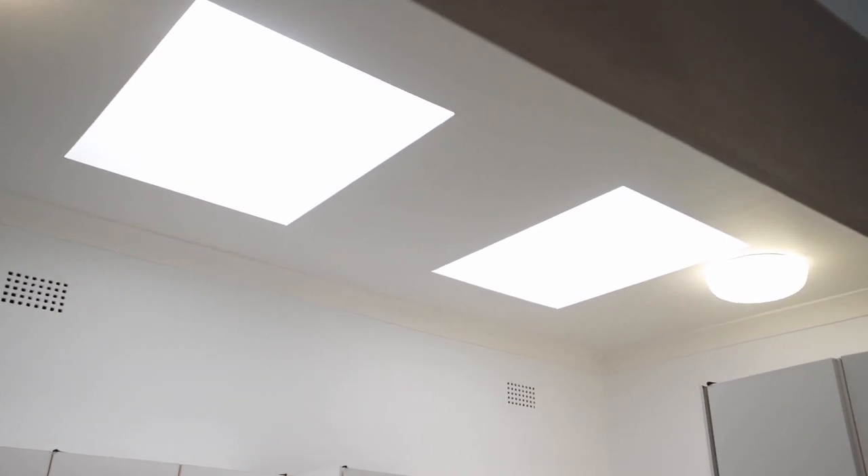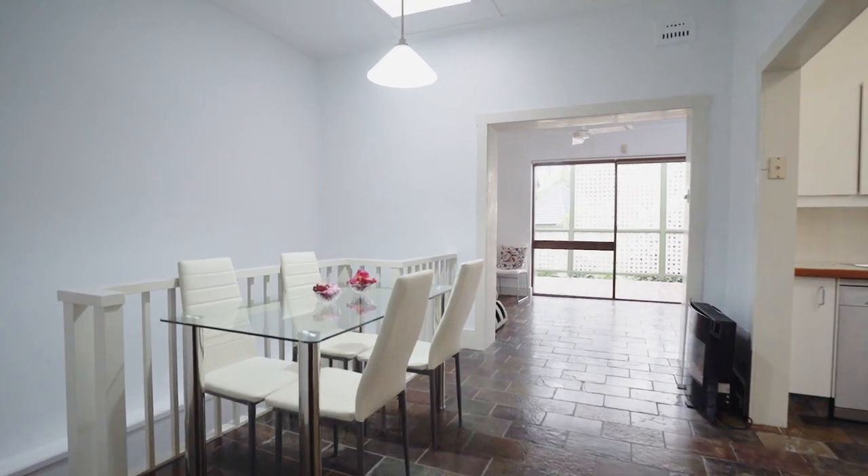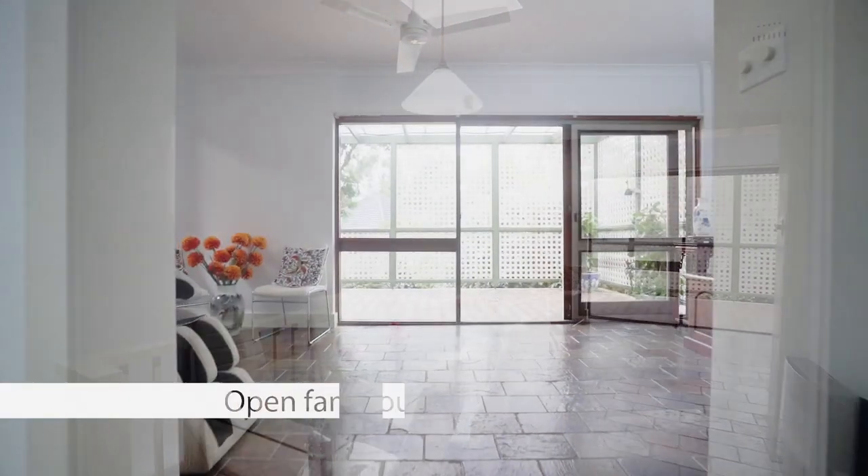The open large kitchen with high ceiling and skylights floods sunshine into the cooking and dining area with light and warmth.